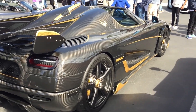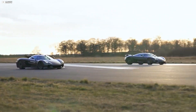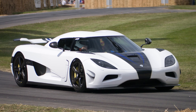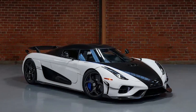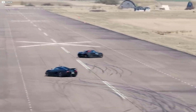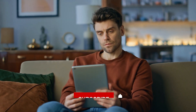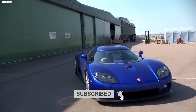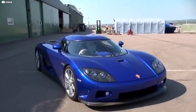Koenigsegg continues to push the boundaries, showing us that speed can be clean, power can be smart, and cars can be both thrilling and responsible. What do you think about this leap into hybrid hypercar technology? Is this the future of performance driving or just a bold experiment? Share your thoughts below and don't forget to subscribe for more deep dives into the world's most groundbreaking automotive innovations. The journey is only beginning.